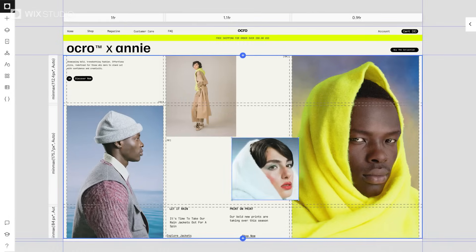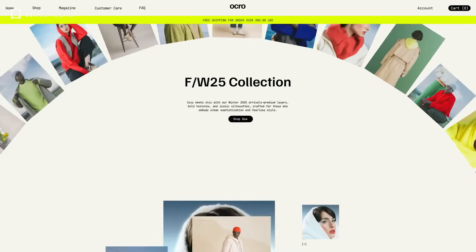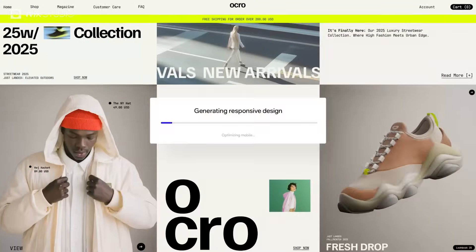Fine-tune every detail, add motion, craft custom interactions, and let AI handle responsiveness.